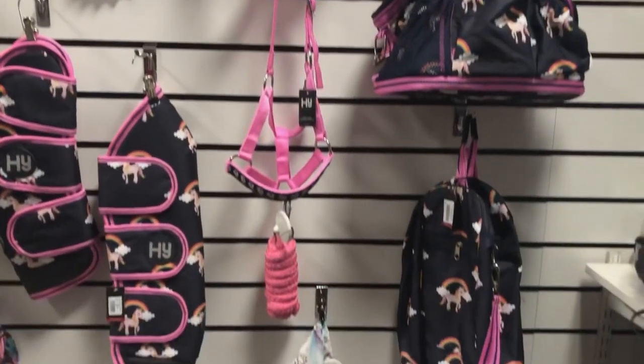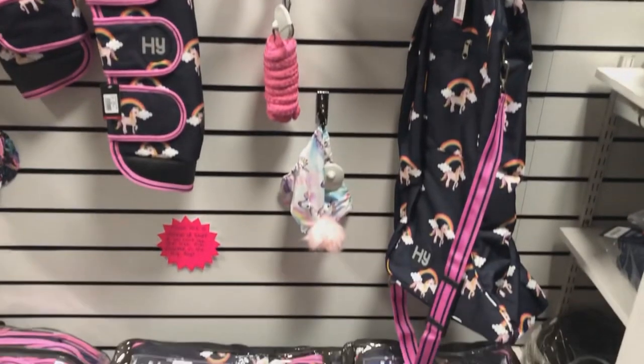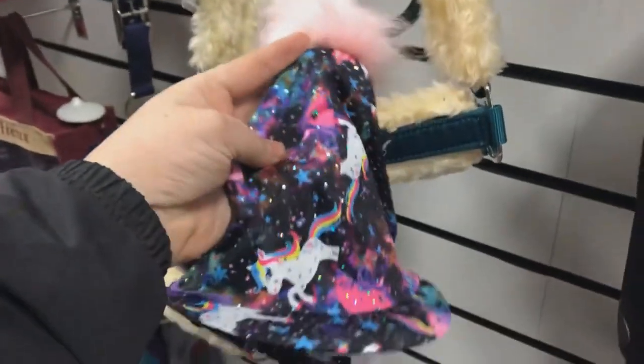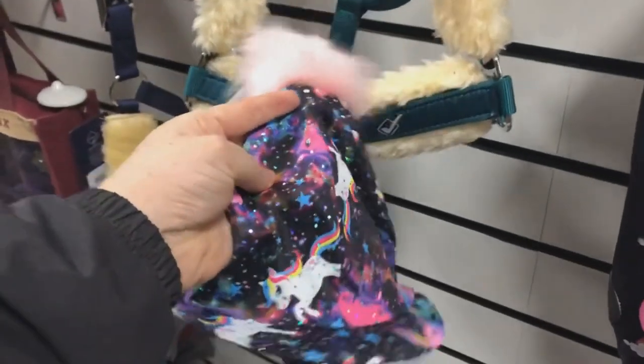Next we have this fabulous range of unicorn items, which would be absolutely amazing as a Christmas gift for a little child and their pony. Look at this sparkly unicorn skullcap cover — it's freaking adorable!